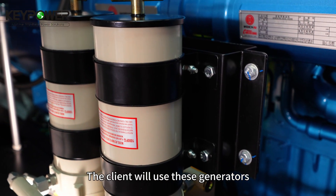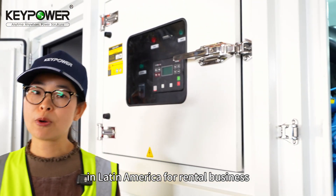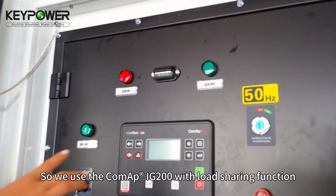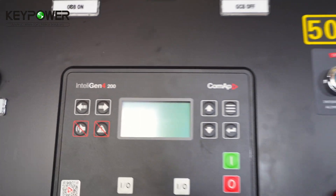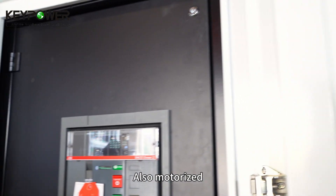The clients will use these generators in Latin America for rental business. So we use the CoreMAP IG200 with load sharing function and the ABB circuit breaker, also motorized.